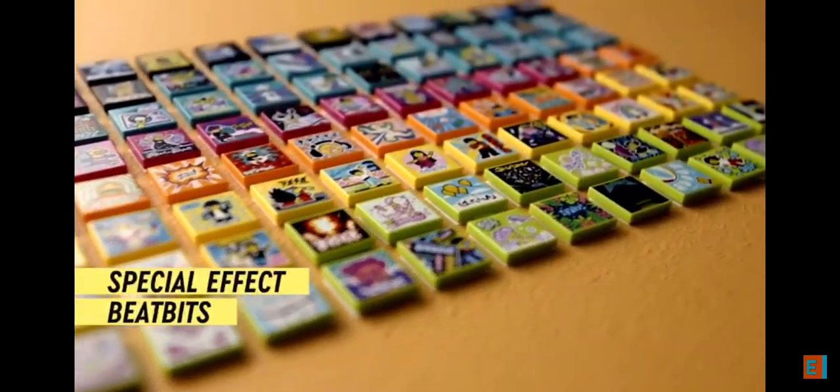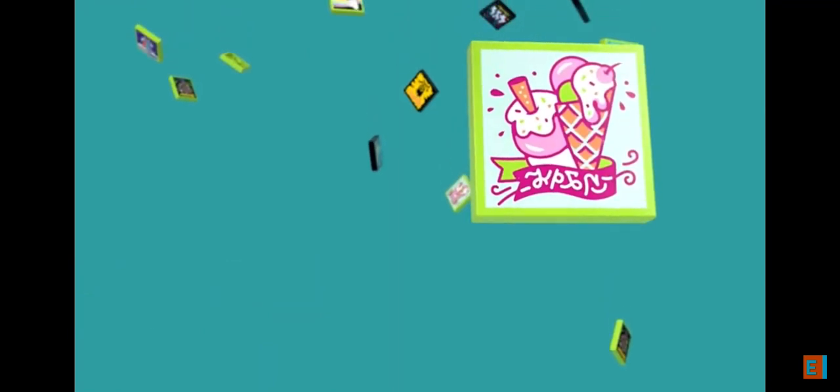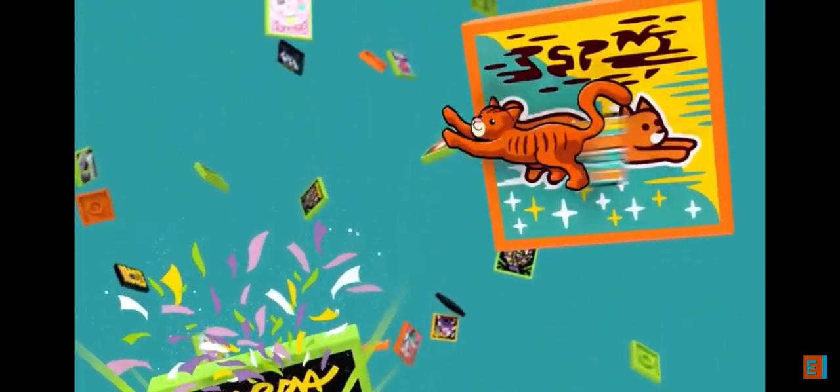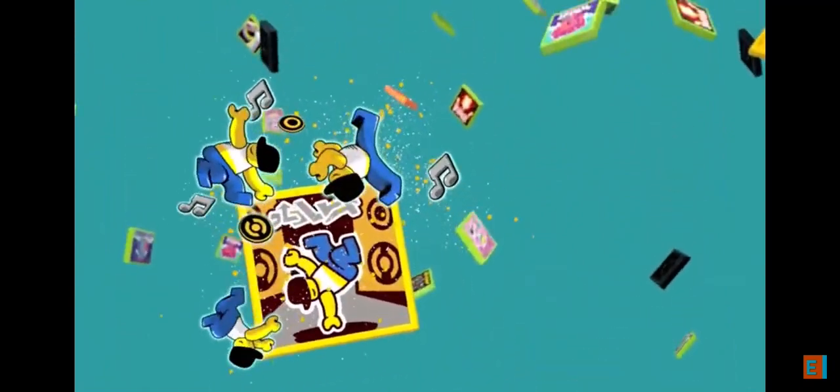LEGO Video is powered by physical LEGO tiles called Beat Bits. Beat Bits unlock powerful special effects, adding sounds, props, dance moves, and wild video effects while you record.